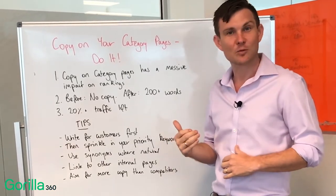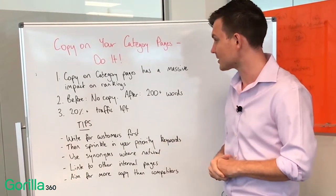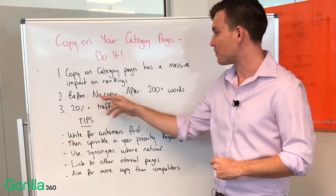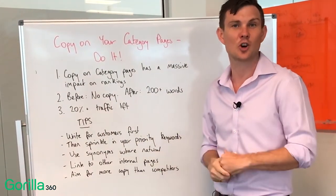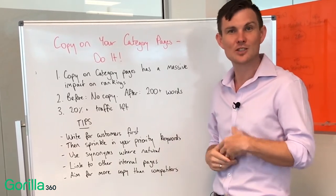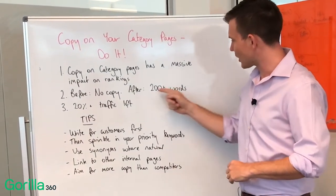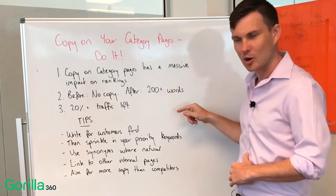One really effective way of doing that is adding copy to the category pages. If you haven't done copy beforehand, there's nothing on the page — and afterwards you might have 200 words of copy describing that category page, describing the types of products on that page and why they're valuable and who they're of interest to. So you're helping Google understand what that page is actually about by adding that copy.